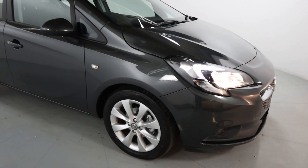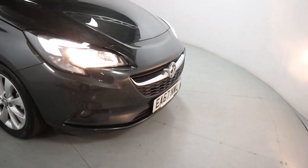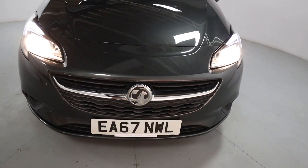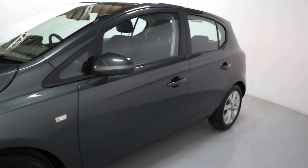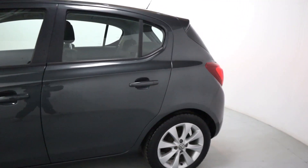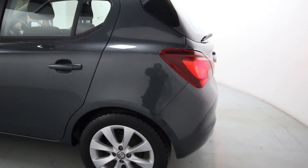It's dark grey paintwork with alloy wheels, and a gorgeous looking front end with a chrome piece coming along the front bumper covering the grille. Nice big front lights, then coming around to the side and rear, you've got a short rear end making it easy to park and manoeuvre.